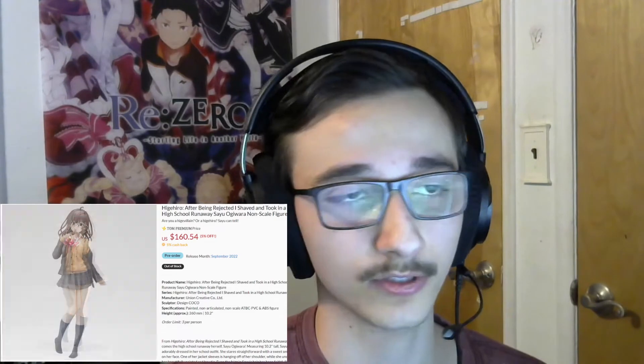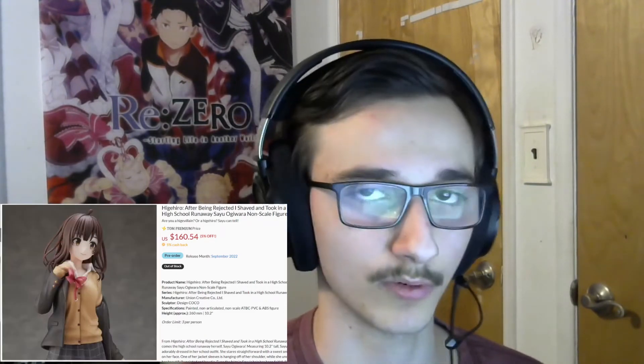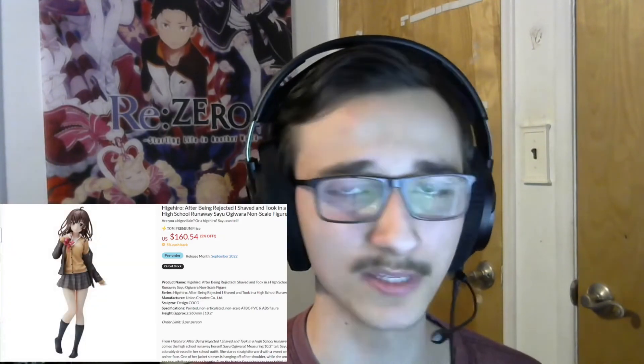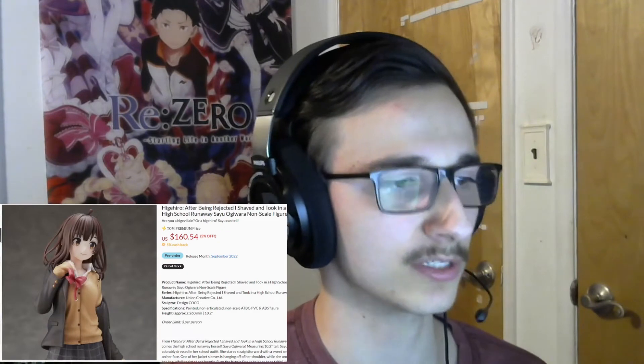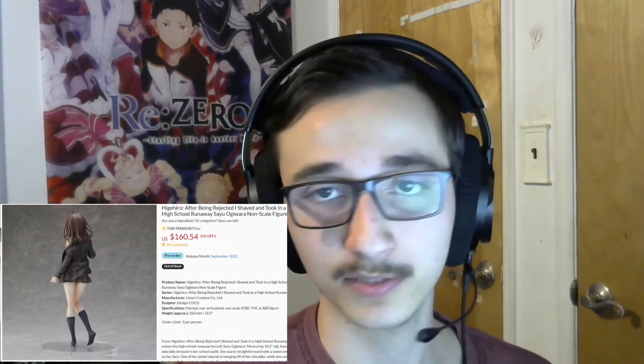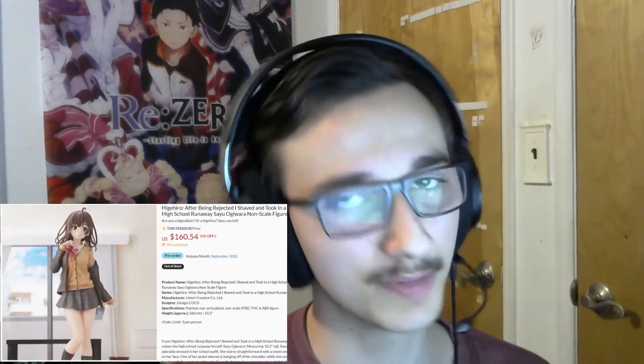This is kind of a weird one because it's from a seasonal show that probably not many people will remember even now — it's kind of been forgotten already. I'm surprised it got a figure. The show actually had two figures. This is one of the main characters from After Being Rejected, I Shaved and Took in a High School Runaway — very good English name, of course. It's a non-scale but it's a really big one at 10.2 inches. I really like her design, even though in this figure it's just a kind of generic school outfit. I think I'll like this figure, even if I paid a little too much.